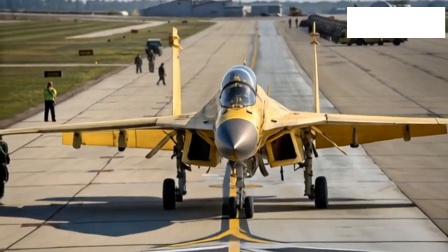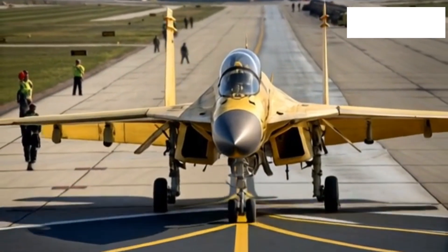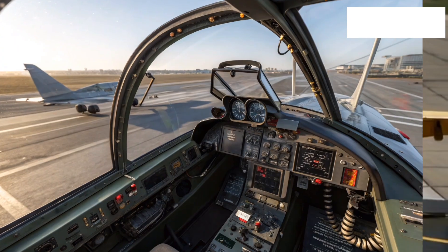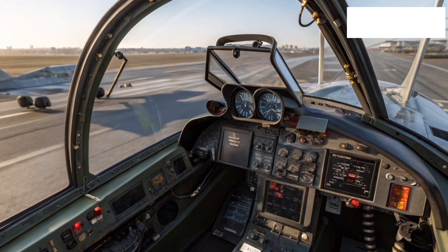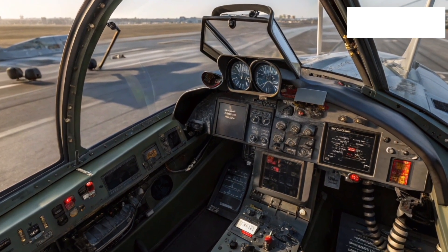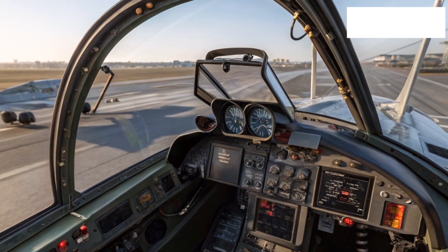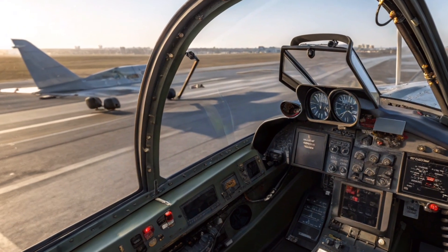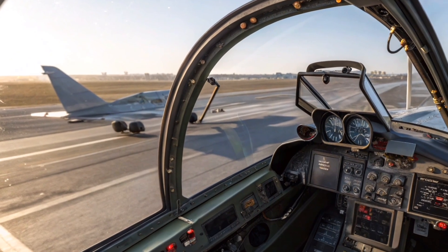Fuel efficiency has also been improved with upgraded engines that provide longer endurance and reliability. With aerial refueling capability, the MiG-35 can extend missions considerably, making it a long-lasting presence in both defensive and offensive operations. For countries seeking an advanced yet cost-effective aircraft, this balance of performance and affordability has been one of the main selling points of the MiG-35 program.